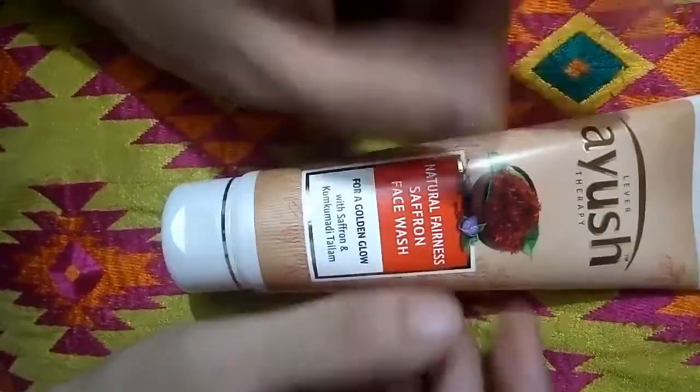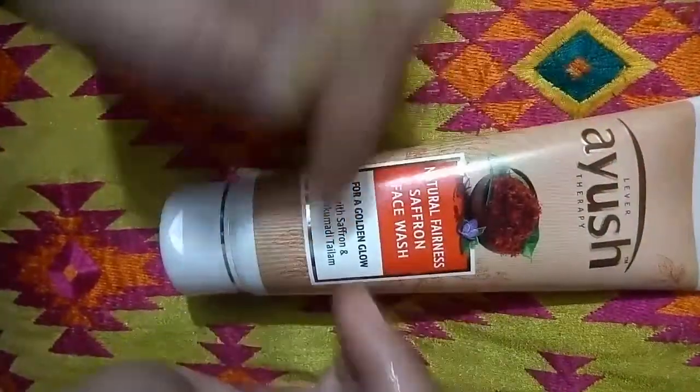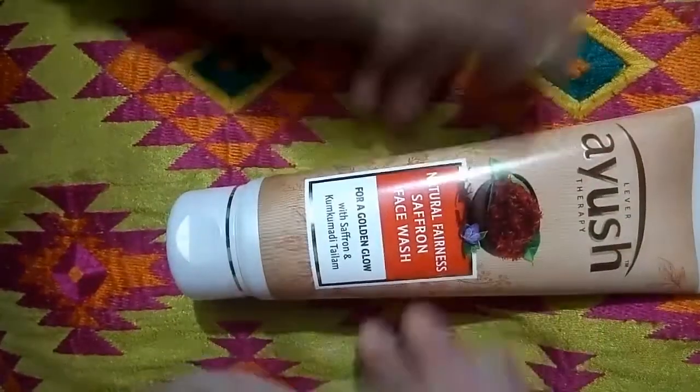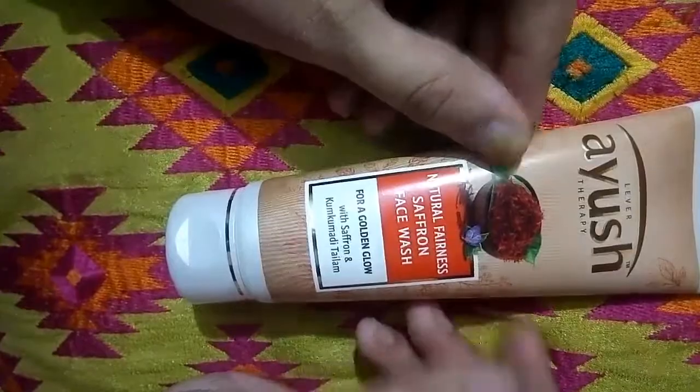Its price is very good — 80 grams for 110 rupees. You can use it easily, just don't use it if you have dry skin. It will give you fairness and golden glow for sure. Thank you for watching, and if you liked the video please subscribe. Thank you, bye bye!